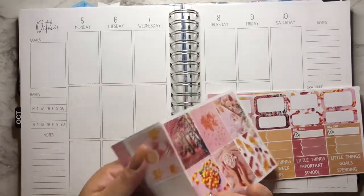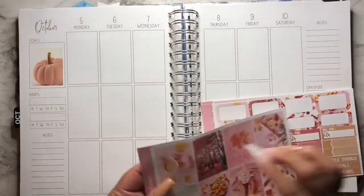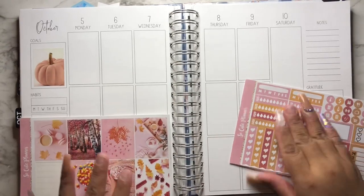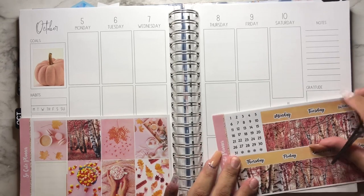It has some of those candy corn — yeah, candy corn. And so I thought it's perfect for October and it's fall. And I love pink, so I thought this is a really good combination of colors for this week.